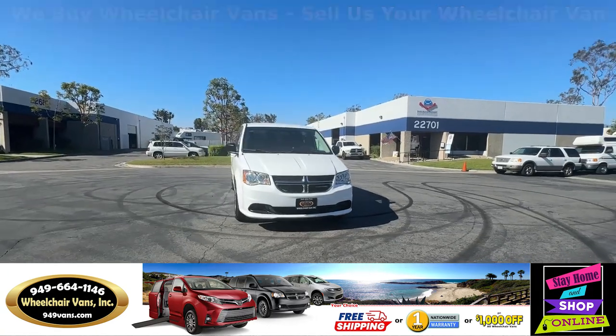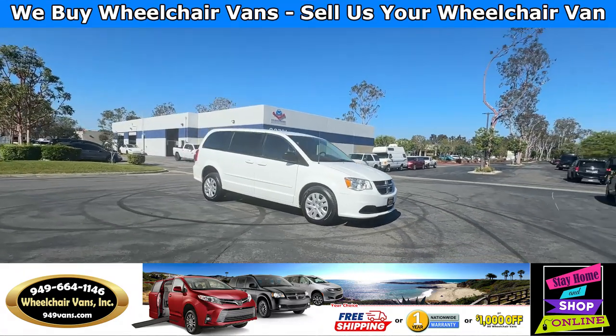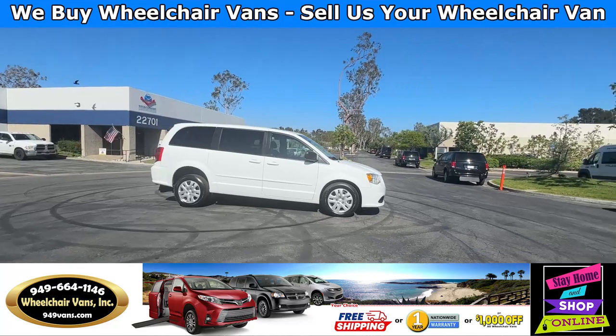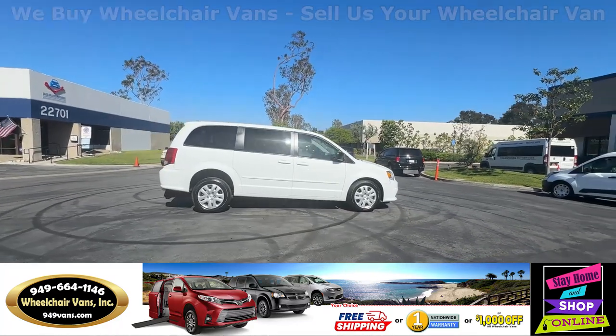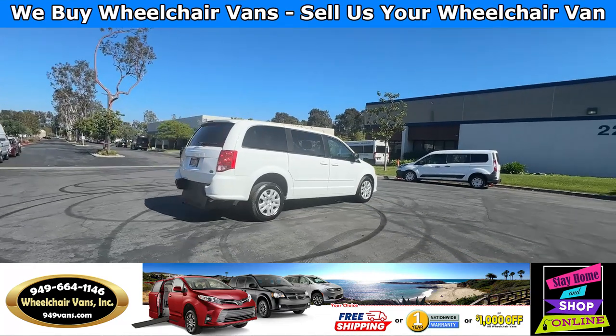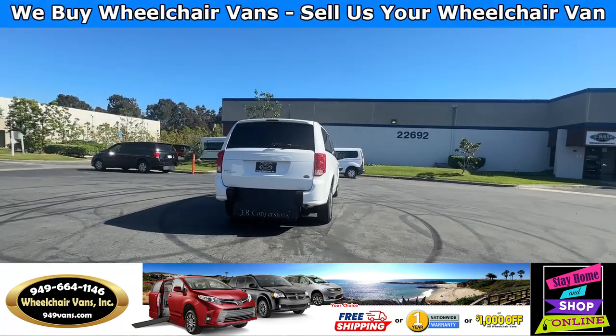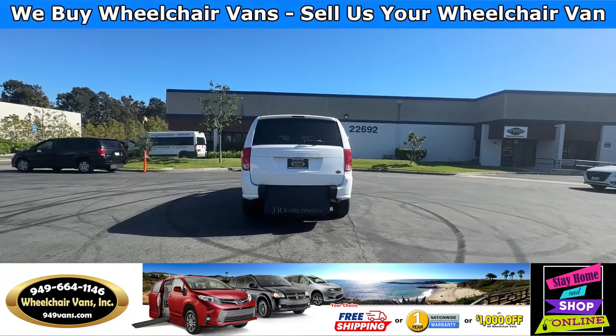All of our vehicles will go through a 240-point inspection where we check out the engine, transmission, brakes, and tires. We also service all the fluids and of course the wheelchair ramp. If you have any additional questions please feel free to reach out to our sales team at 949-664-1146.